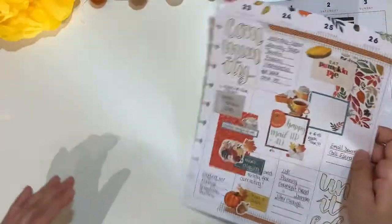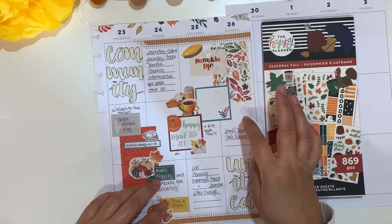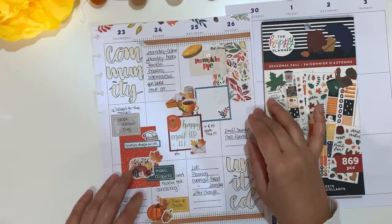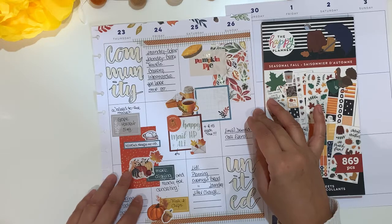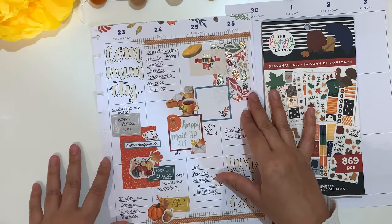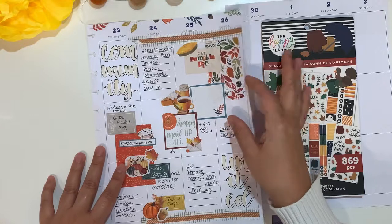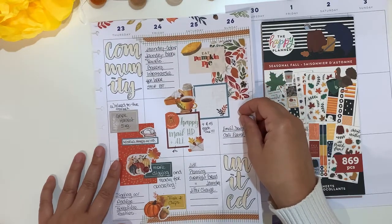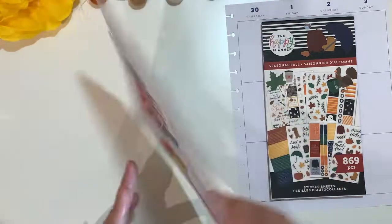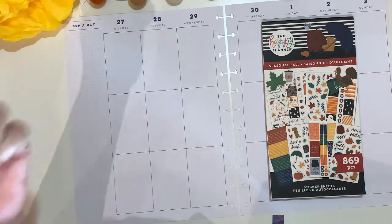I'm going to show you a little peek of this. I'm filming on Sunday and I still have a Sunday box to fill. This was part of the planner community united hashtag and I used a combination of Happy Planner as well as MP Puppetry, a local shop.